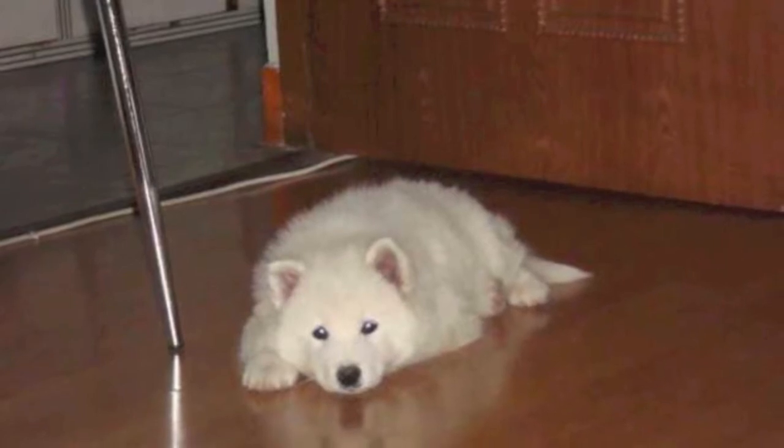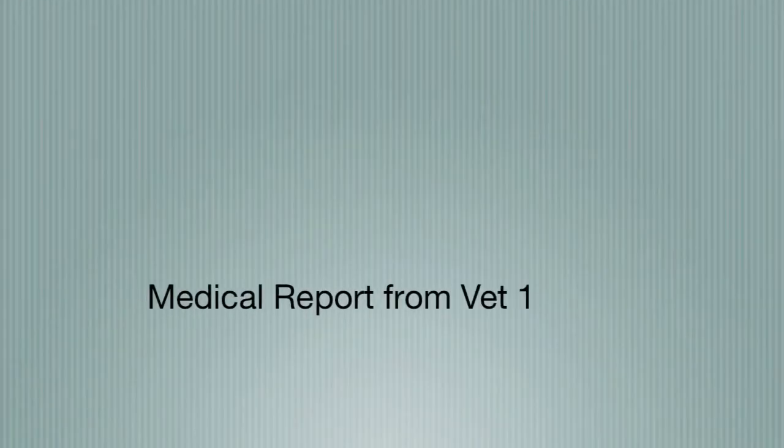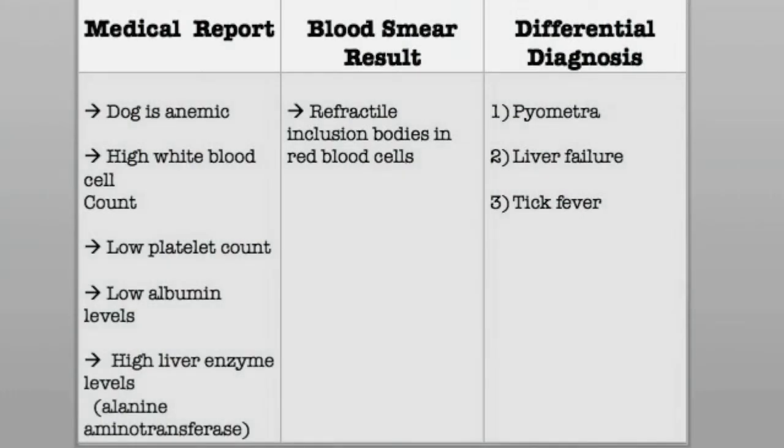I see, I will get the medical history from Dr. Smith. Dr. Chen makes a call for the previous report. I received a medical report from Dr. Smith. I can see that he diagnosed Snowy with liver failure and, based on the blood result, it does suggest something is wrong with the liver.